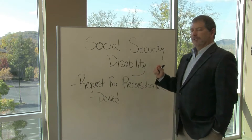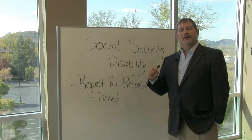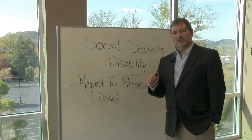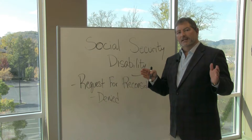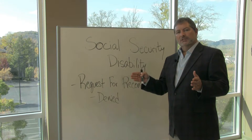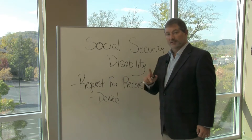You've got 60 days to file the request for reconsideration. It's another form that you can fill out or print off from the Social Security Administration's website. If you let that 60 days pass, then you've given up on that alleged onset of injury date being the one that you consider to be the disabling factor. That's important — I'll explain why later.